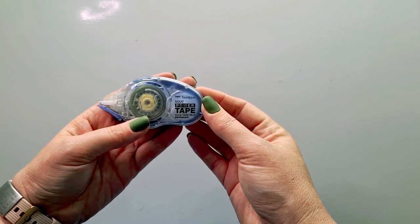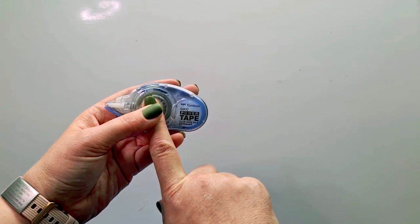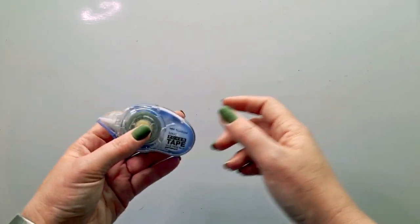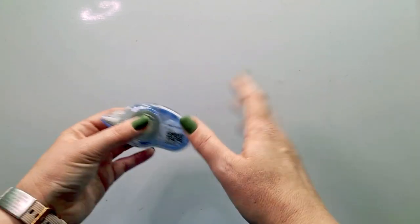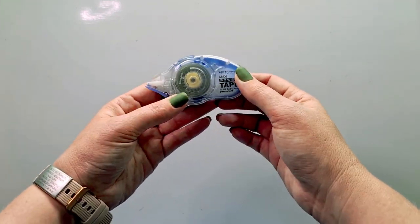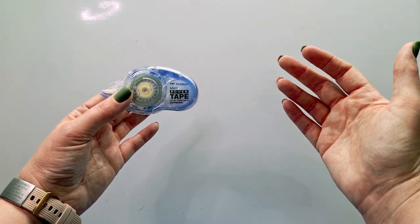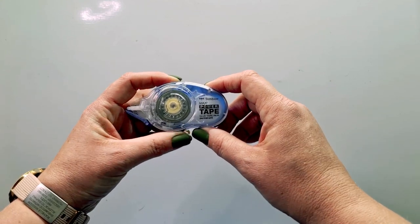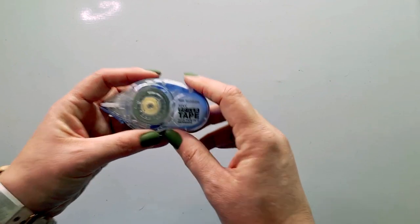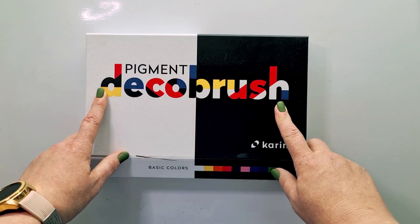My next favorite for the last two years is the Tombow Maxi Power tape — the glue version. The permanent one is what I have; there's also a green non-permanent version. Because I do Project Life this is absolutely perfect for sticking photos and elements down quickly. You can get refills for it so you don't have to discard the dispenser, making it more long-lasting. This tape really is a favorite — I use it all the time in my Project Life.